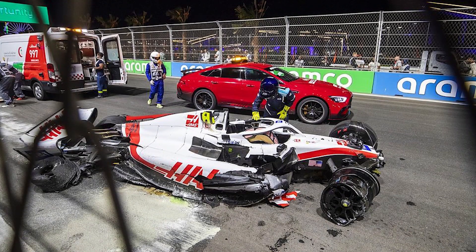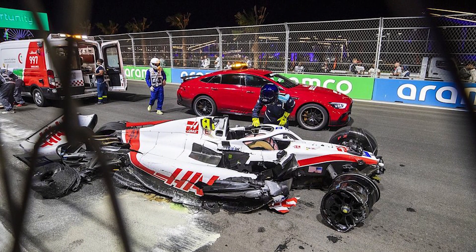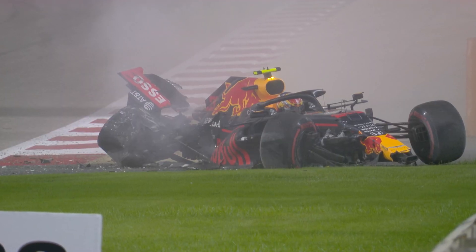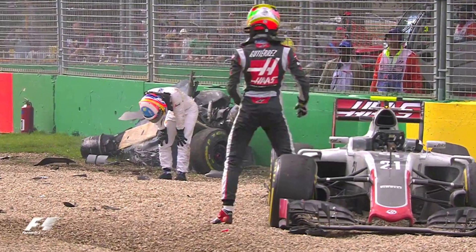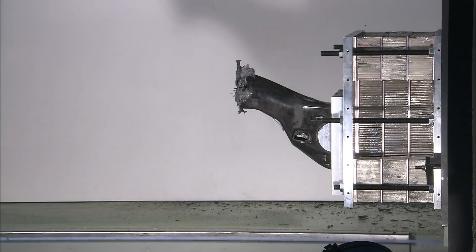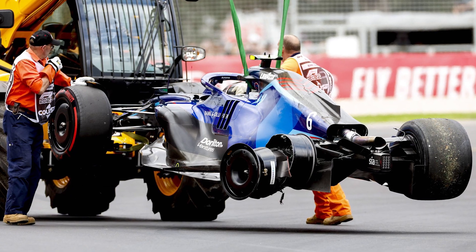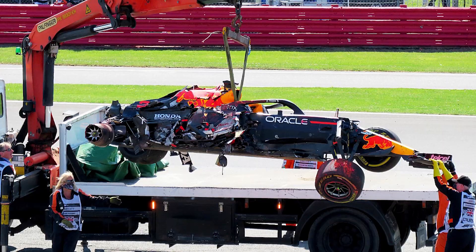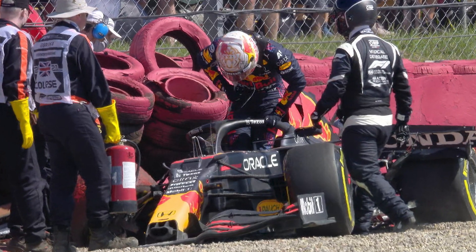F1 cars are designed to break apart during crashes to allow the energy to dissipate. The amount of energy that the drivers are under during crashes is a major factor in how survivable incidents usually are. The designers and safety officers have to ensure that the cars are designed in a way that parts of the car absorb the energy. These parts stay on the vehicle during crashes, but there are some parts which are designed to break off the cars and reduce the force on the driver, as this is the best way to protect them.